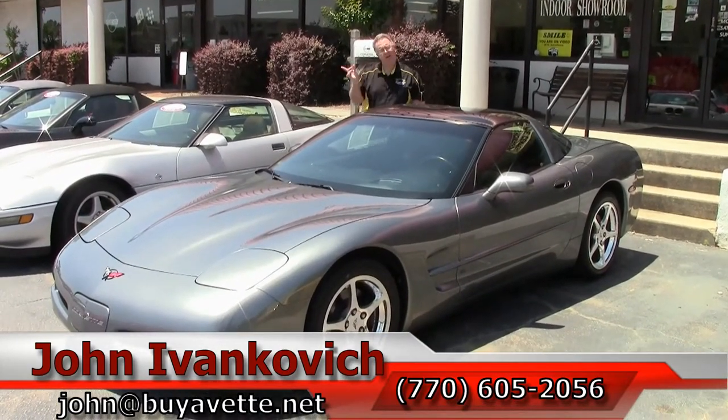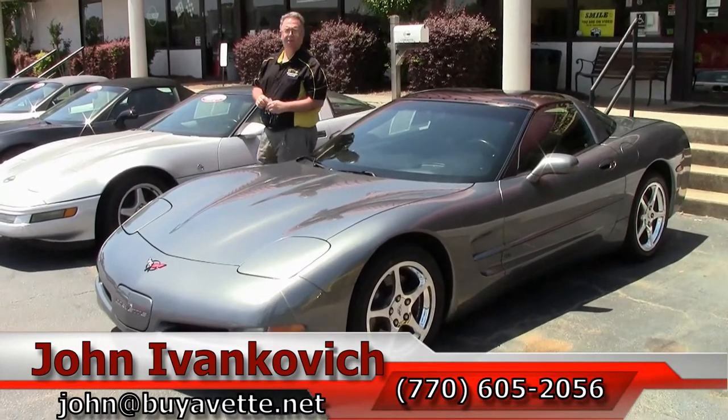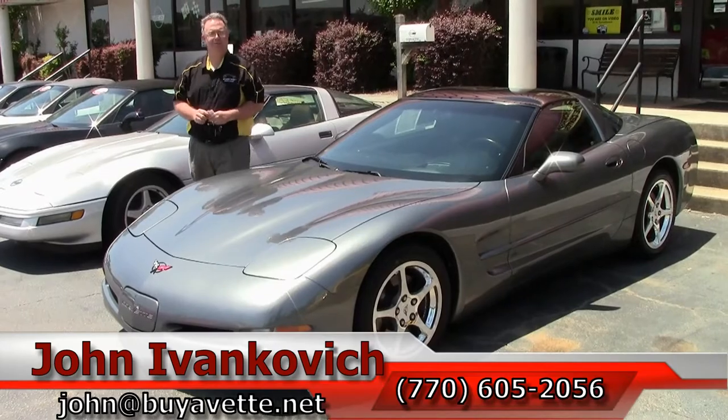I can be reached at 770-605-2056 if I can assist you with this Corvette or any of the hundreds of Corvettes we carry in stock. Or email john at buyavette.net. We'll see you all on the road.